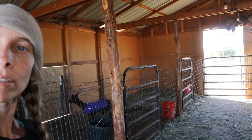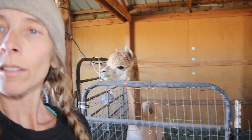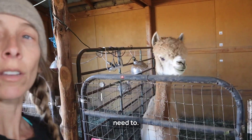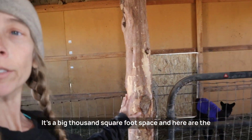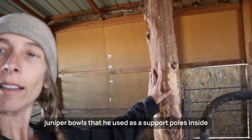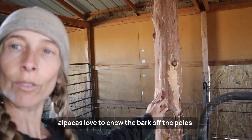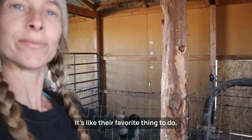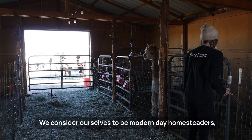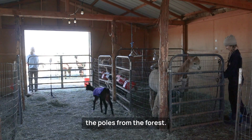Here's our big barn. Dave built this barn summer 2021. It's multifunctional, so all of our pens are temporary and they can be moved and changed around anytime we need to. It's a big thousand square foot space, and here are the juniper poles that he used as support poles inside the barn. He harvested these himself in the forest, and the alpacas love to chew the bark off the poles. We consider ourselves to be modern day homesteaders, which means we do as much as we can on our farm ourselves, just like building this barn and harvesting the poles from the forest.